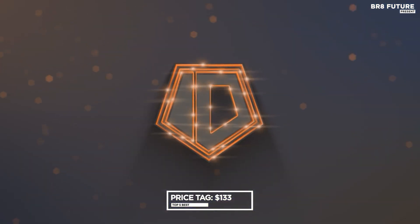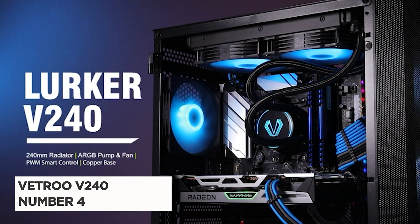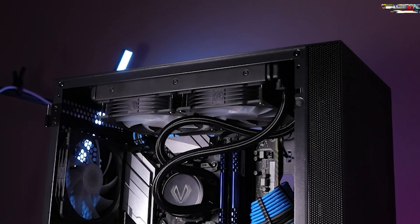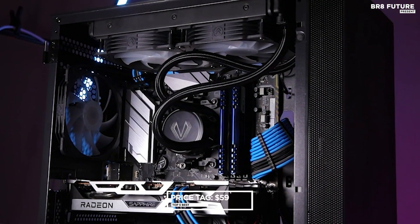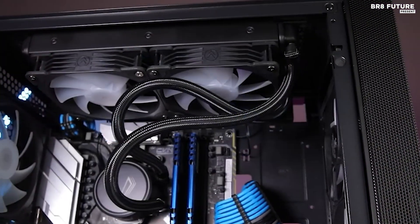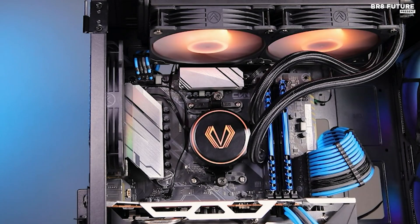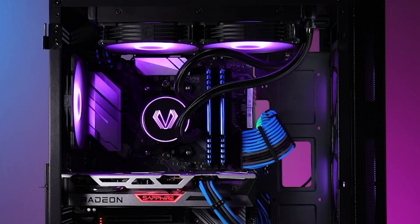The Vetro V240 stands out as the fourth best CPU liquid cooler, offering premium features at an accessible price of $59 US dollars. It boasts addressable RGB sync capability, allowing the lighting of both fans and pump to synchronize seamlessly with compatible motherboards via a 5V 3-pin interface, ensuring vibrant and uniform illumination.